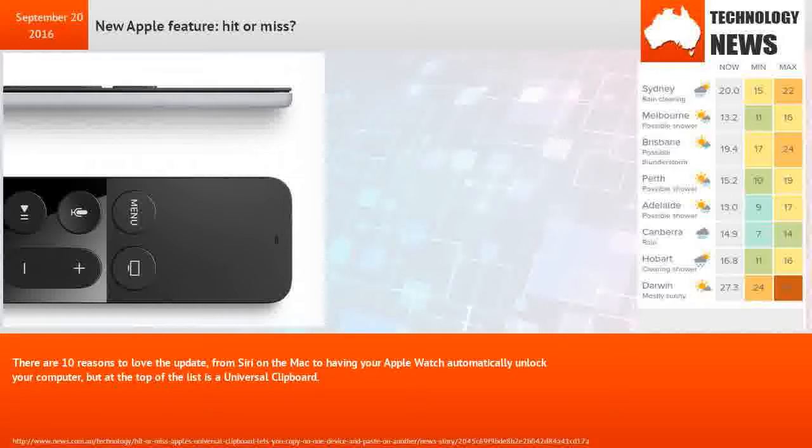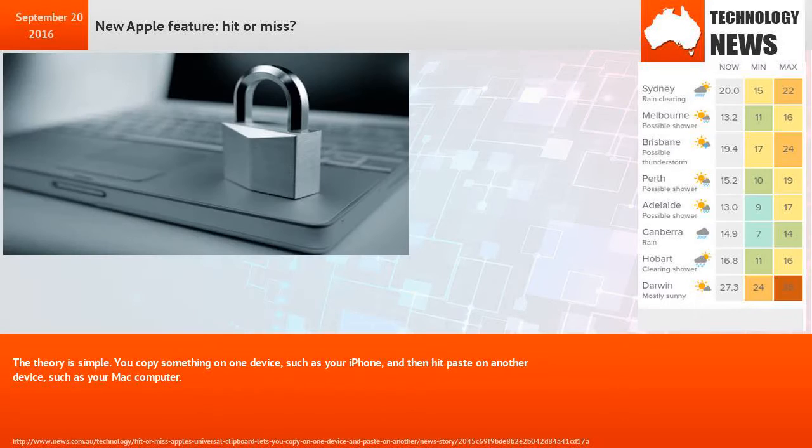From Siri on the Mac to having your Apple Watch automatically unlock your computer, but at the top of the list is a universal clipboard. The theory is simple.